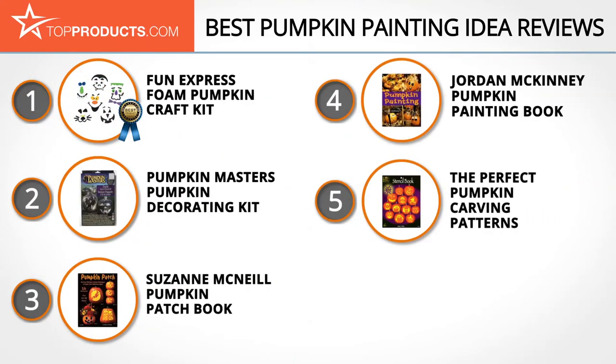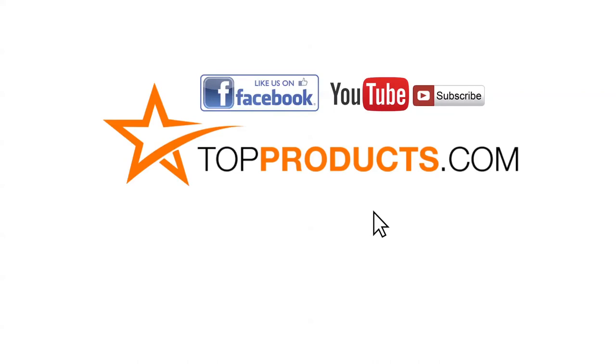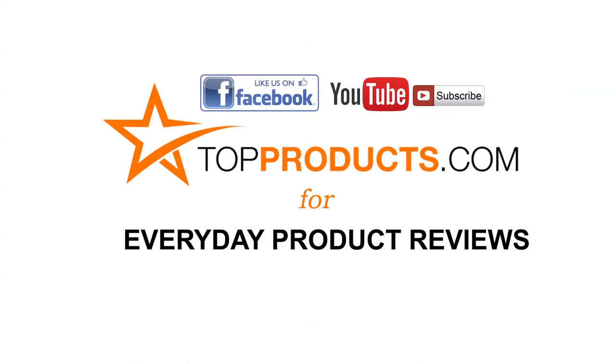These are our top 5 pumpkin painting ideas. We hope you enjoyed watching our review. Until next time, take care. Click now to subscribe to our YouTube channel and like this video. Don't forget to like our Facebook page and visit us at TopProducts.com for more everyday product reviews.